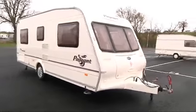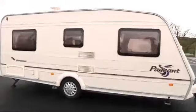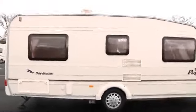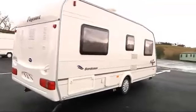Hi, my name is Katie Harris and I'm one of the salespeople here at Silent Pleasure. Here we have a Bailey Pageant Bordeaux. Towards the front of the van there is a large gas locker and it is built on an Alco chassis and has an Alco stabiliser.